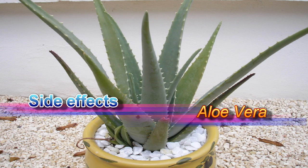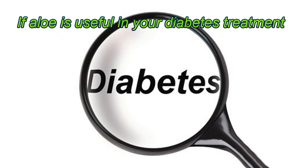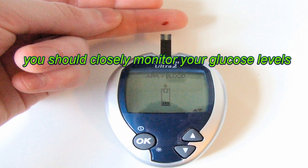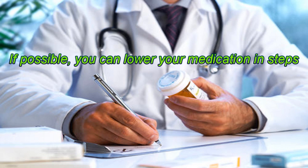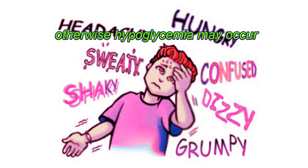Possible side effects of aloe vera: Other than occasional allergic reactions, there is no serious problem in the use of aloe gel, both internally and externally. If aloe is useful in your diabetes treatment, you should closely monitor your glucose levels. If possible, lower your medication in steps, otherwise hypoglycemia may occur.